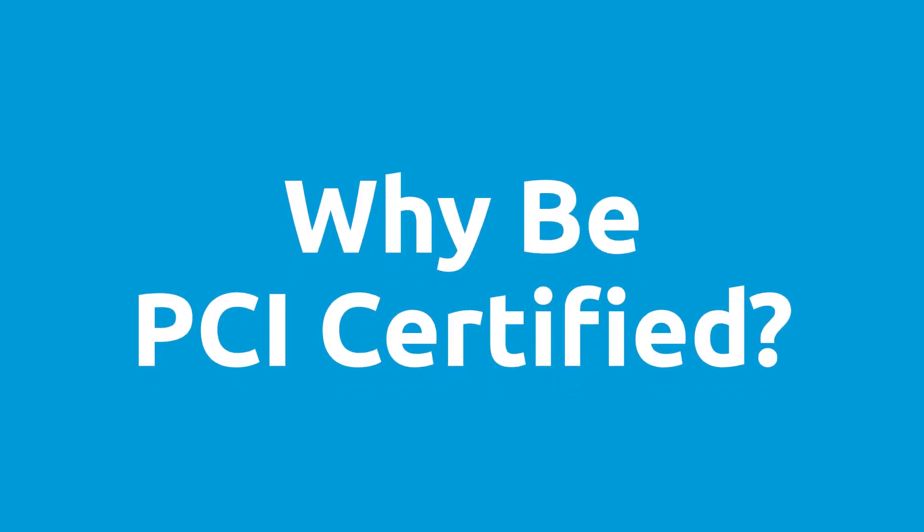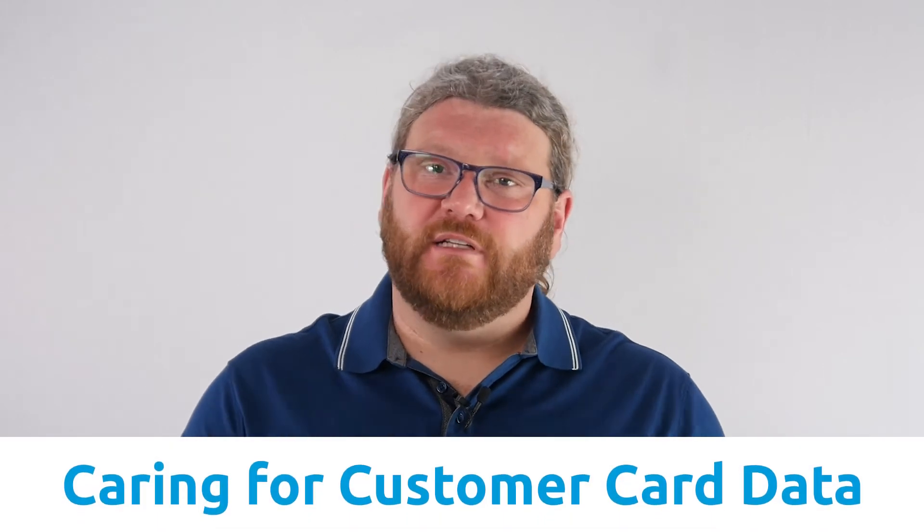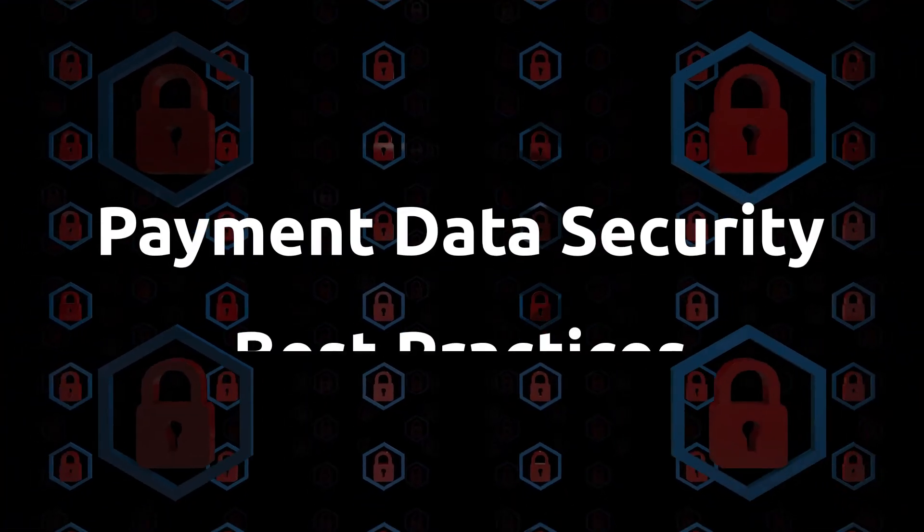So why do you want to be PCI certified? You want to be PCI certified because it is proof positive that your organization is taking the responsibility of caring for your customer's card data seriously. It is also the most straightforward way to ensure that you are in fact following all of the payment data security best practices.